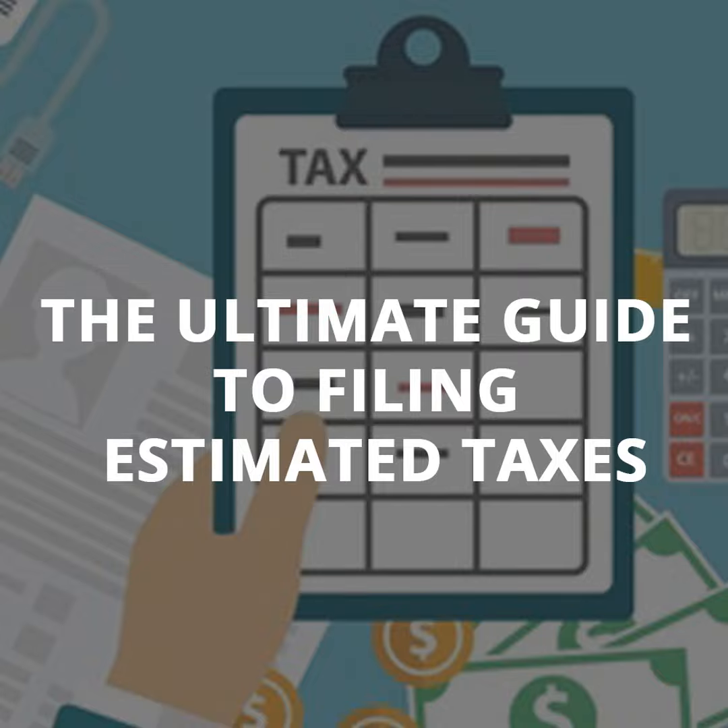What are quarterly tax estimates anyway? When you work for a traditional employer, your employer withholds federal income tax, state income tax, Social Security, and Medicare taxes from your paycheck. Your employer also kicks in its half of Social Security and Medicare taxes. When you're self-employed, nobody withholds taxes from you — however, those taxes still need to be paid.